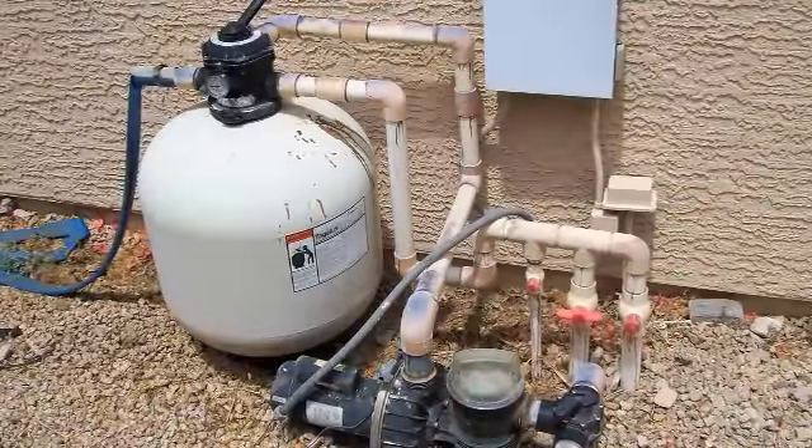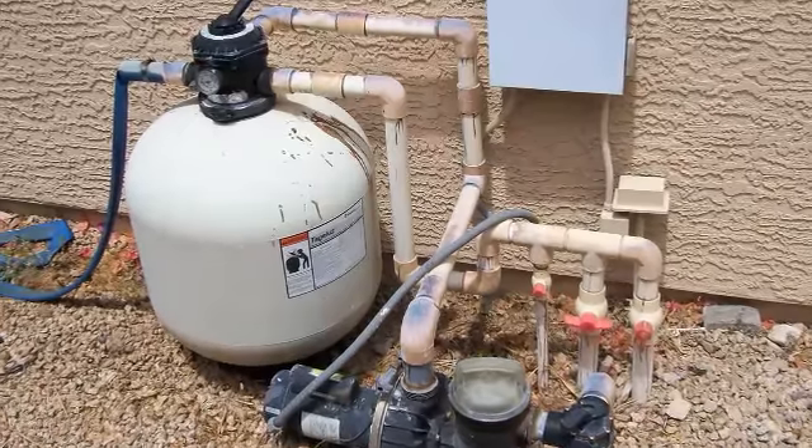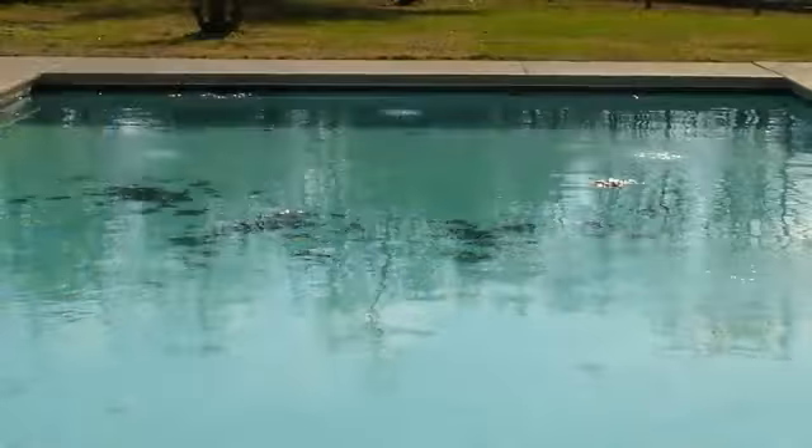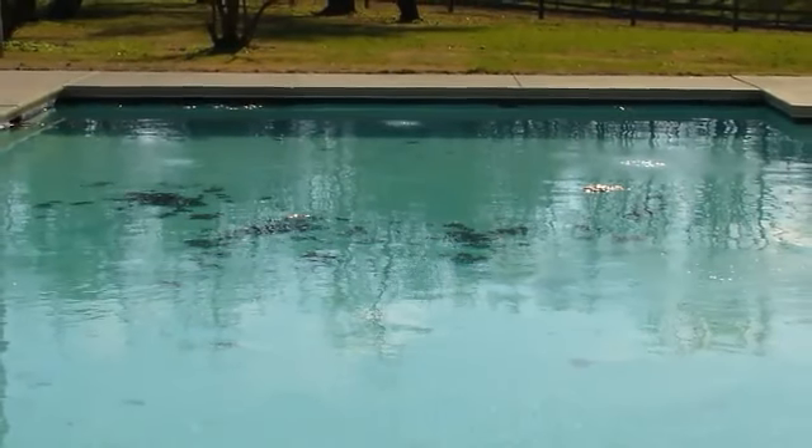However, pool owners normally operate their built-in filtration systems for only 8 to 12 hours in the evening when energy costs are low. These systems do nothing to clean and filter water or remove debris when the pump is turned off.